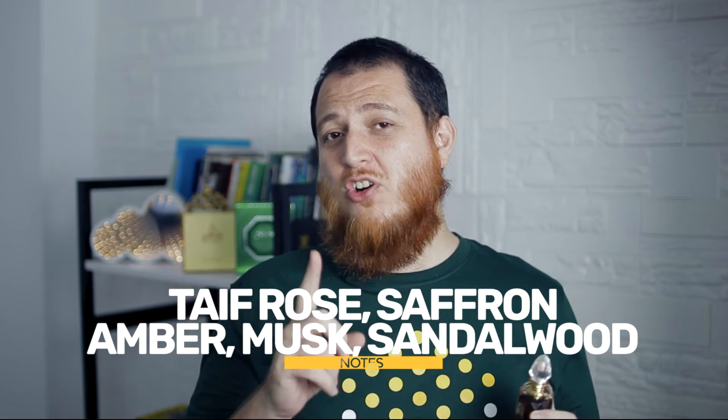It is not pure Taif rose though — I think there is a hint of Hindi oud in the background. Very good Hindi oud mixed with Taif roses, with Taif roses being the most dominant note. If you consider yourself allergic to the rose note, I think you should still try this one because it is not very punchy.